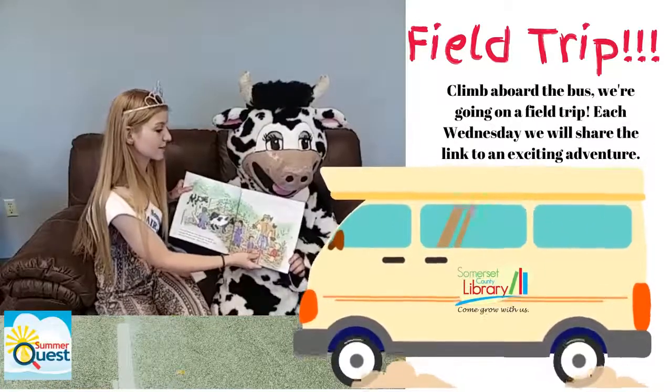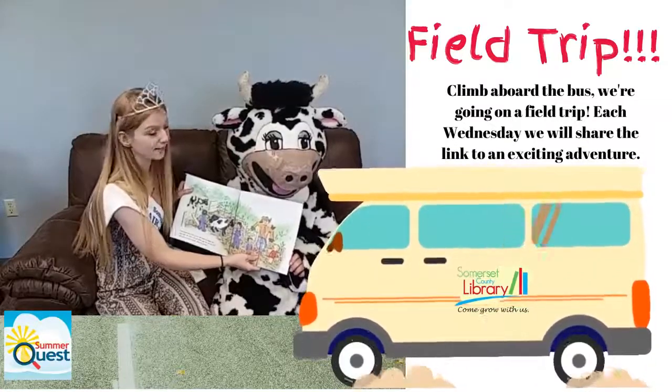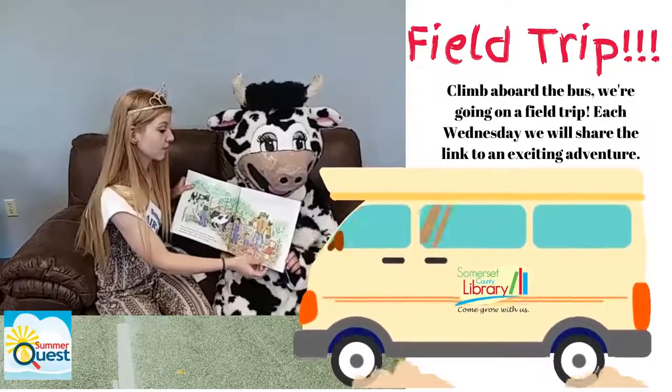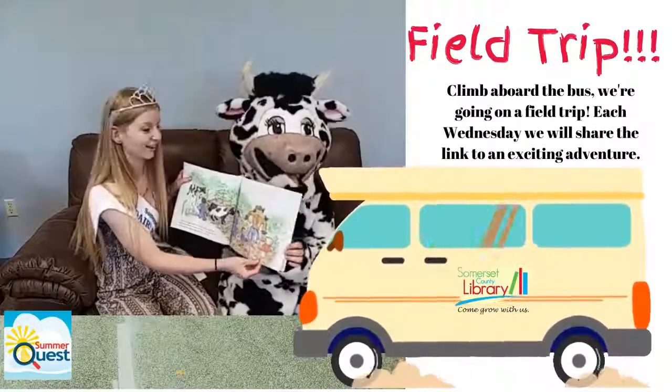Cows have a special stomach that helps them eat foods like grass and hay. Cows chew their food a bit and then swallow it, and later they cough it up and chew it again. This food is called cud. Cows that look like they are chewing are actually chewing their cud.